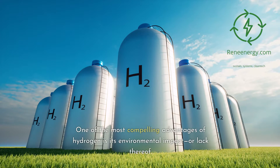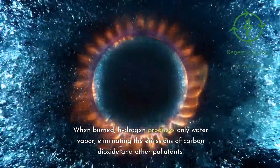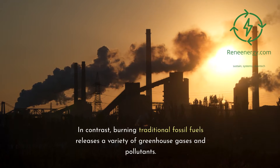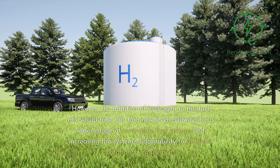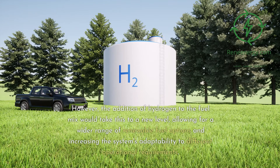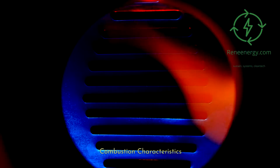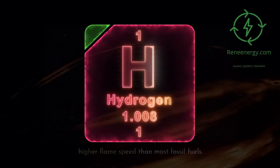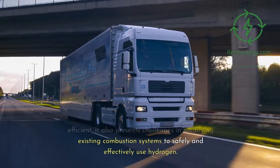On emissions: one of the most compelling advantages of hydrogen is its environmental impact, or lack thereof. When burned, hydrogen produces only water vapor, eliminating the emissions of carbon dioxide and other pollutants, in contrast to traditional fossil fuels. On fuel flexibility: many turbines like the Siemens Sargent 800 are already designed to be fuel flexible; however, the addition of hydrogen to the fuel mix would take this to a new level, allowing for a wider range of renewable fuel options. On combustion characteristics: hydrogen has a wider flammability range and a higher flame speed than most fossil fuels, making it highly reactive and efficient, but also presenting challenges in modifying existing combustion systems to safely use hydrogen.